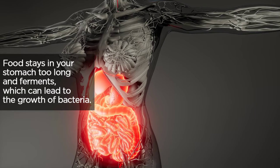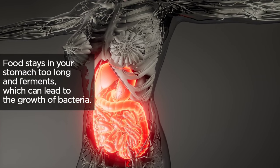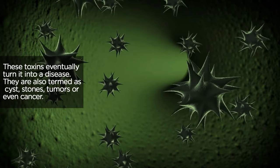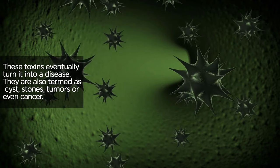It stays there, it rots, it starts to ferment and it leads to the growth of bacteria, viruses, and funguses. Later on, that actually turns into a disease — or what we sometimes call a cyst, a stone, even tumors and cancers.